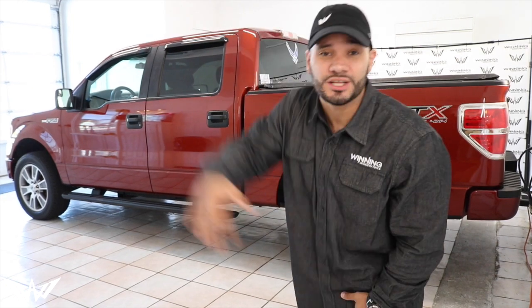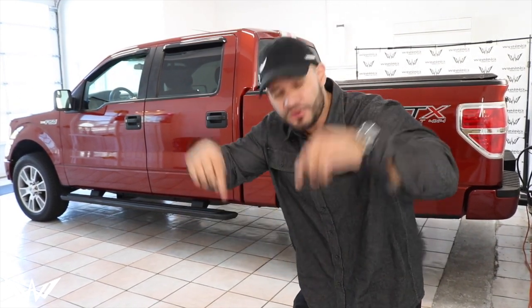Let us know what you think — would you have tinted the whole thing, or would you just rather have the back half tinted? Leave your comments below, we want to know.